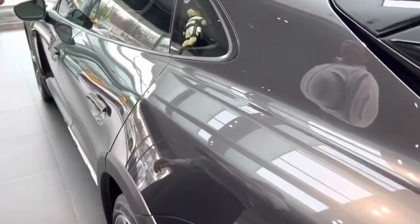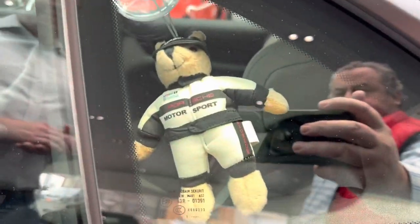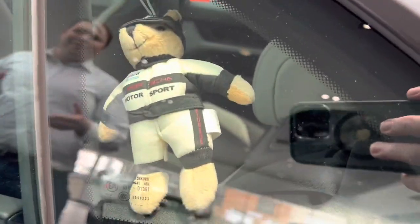Here on the side of the vehicle, something we're famous for here at Porsche Owens Mills is our Motorsport Mini Bears. It's a great addition that adds a little character to your vehicle.